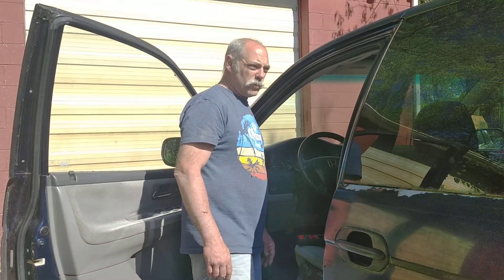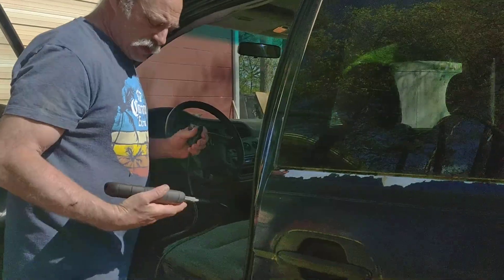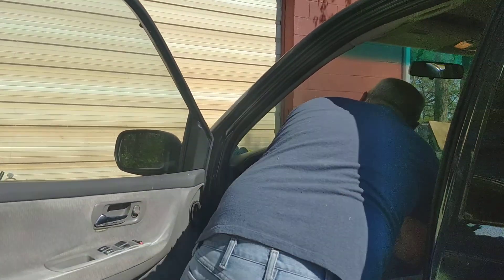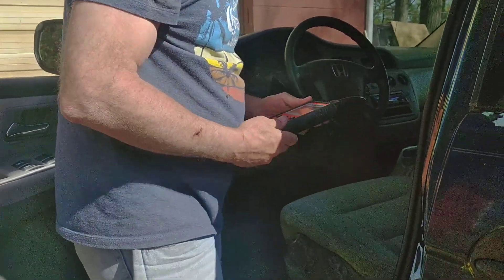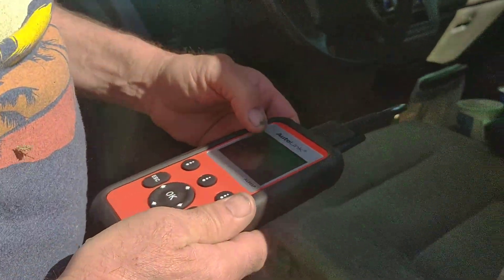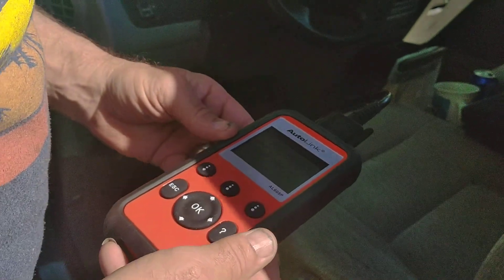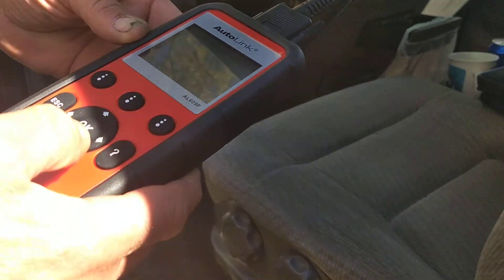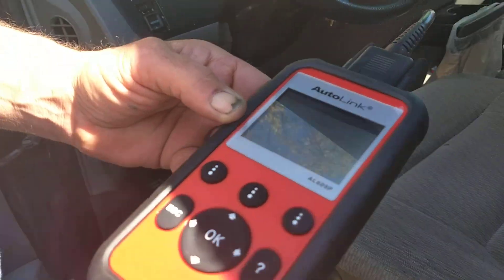Today we're going to see why the check engine light is on on this 2004 Honda Odyssey. Let me hook up the scanner and we'll see what's happening. Turn the key on. We'll see what kind of codes we have. Just give it a minute here.